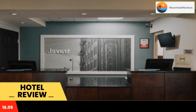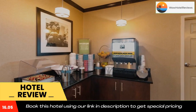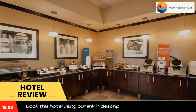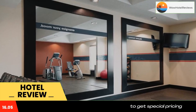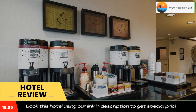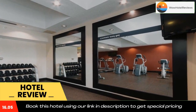Guests staying at the Buffalo South I-90 Hampton Inn are provided with a free daily breakfast, a free weekday newspaper, and in-room coffee makers. Guests can also enjoy the indoor pool as well as the fitness facilities. Use our link in the description to get a special discount on this hotel. Don't forget to like and subscribe to our channel.